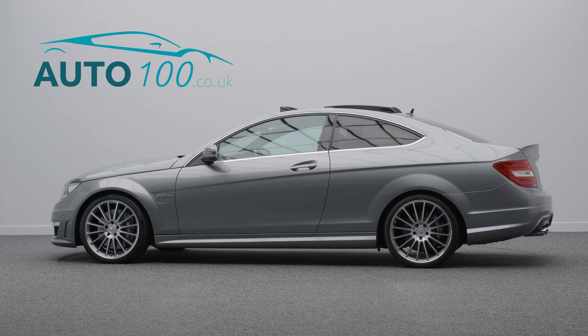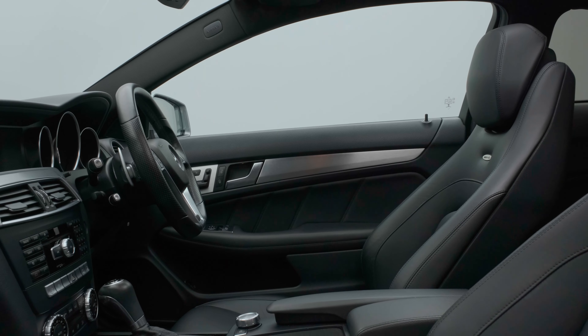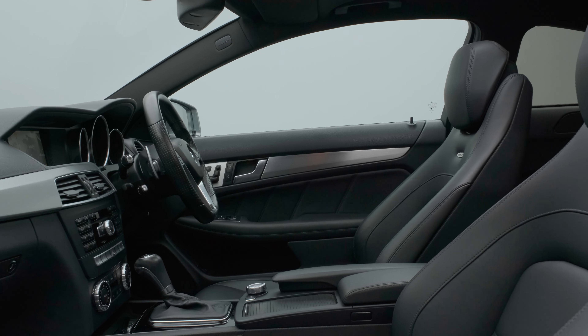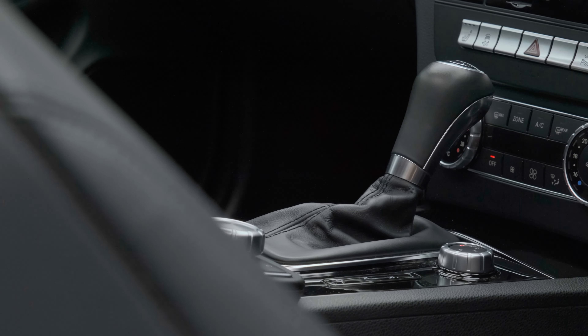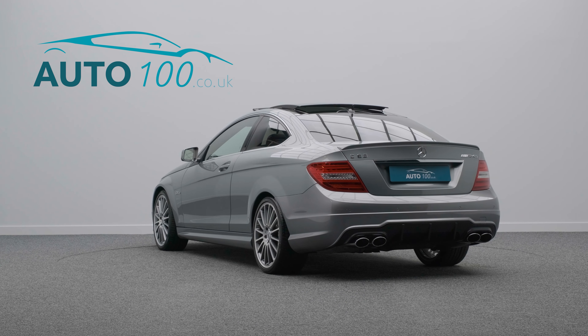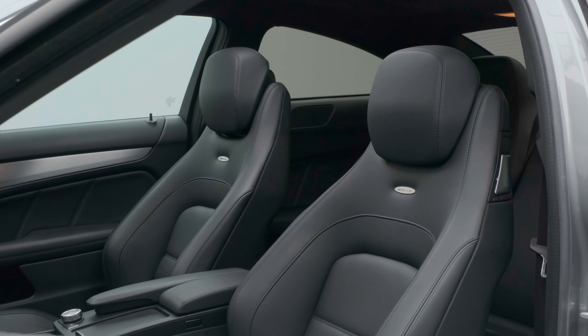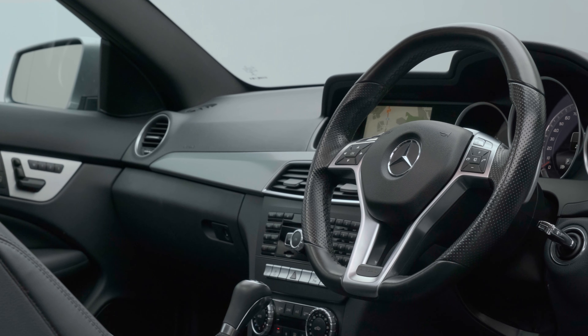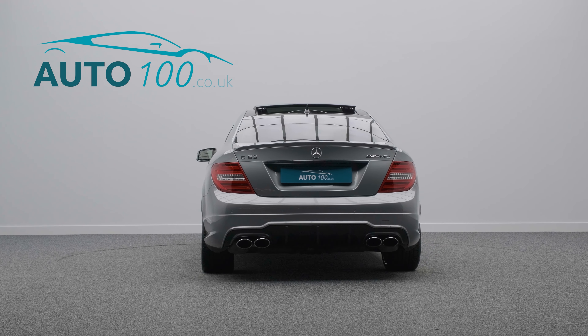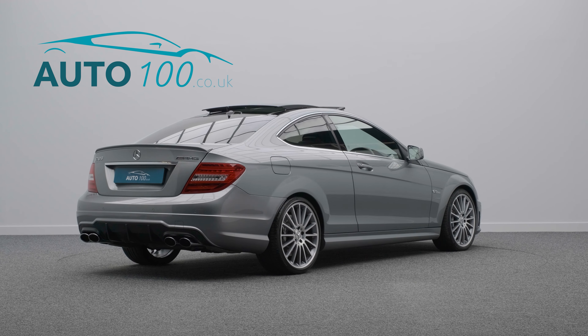This exceptional Mercedes C63 AMG is not only finished in the highly desirable palladium silver paint with black nappa leather upholstery and rides on the awesome 19-inch AMG multi-spoke design alloy wheels, but also boasts incredibly low mileage, low ownership, and a detailed Mercedes-Benz main dealer service history.